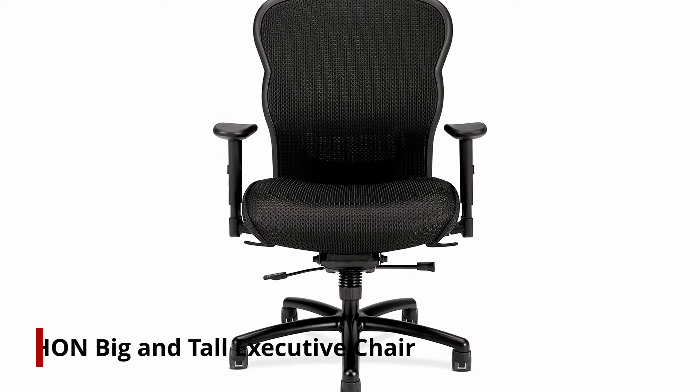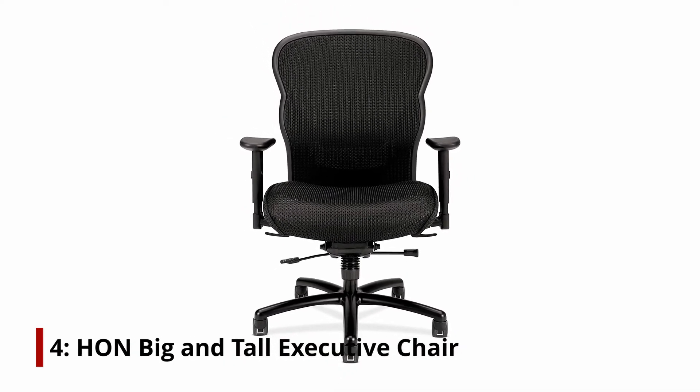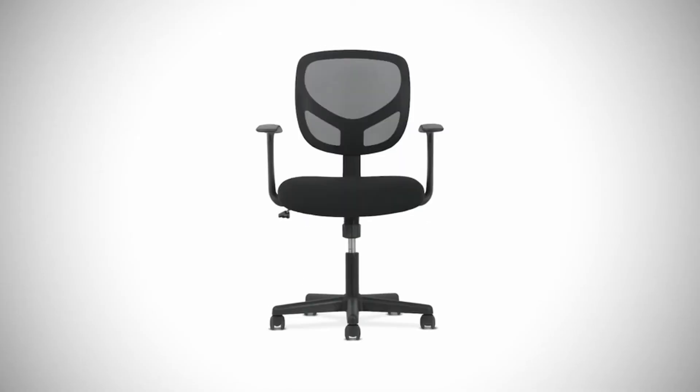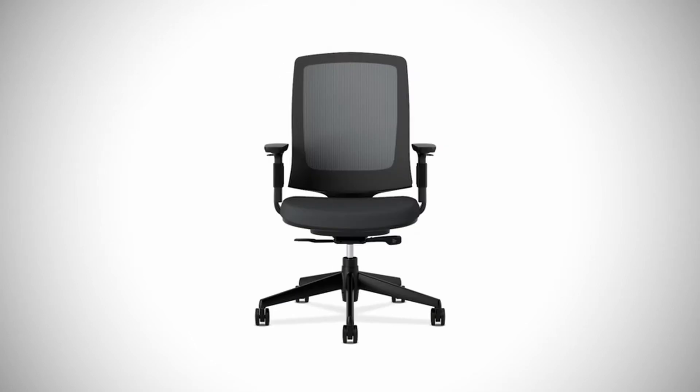On number 4, the Han Big and Tall Executive Chair. Han Big and Tall Executive Chairs are designed to accommodate a wide range of people in terms of height or size. Even extremely large users will have no problem feeling at home in the chair. Its 450-pound weight limit and 5-year warranty further assures you that this chair was built to handle anything.